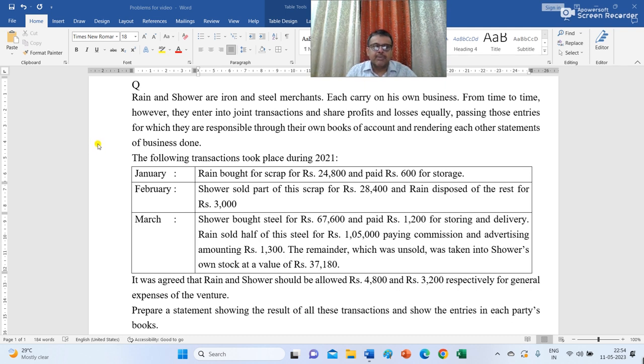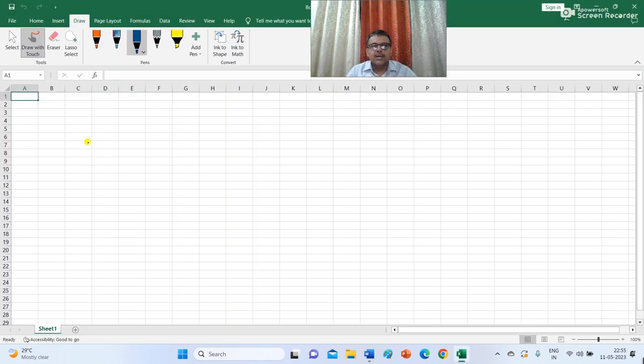Prepare a statement showing the result of all these transactions and show the entries in each party's books. Here, we are supposed to prepare the ledgers in the books of Rain. So I am writing here in the books of Rain — Joint Venture with Sour account.